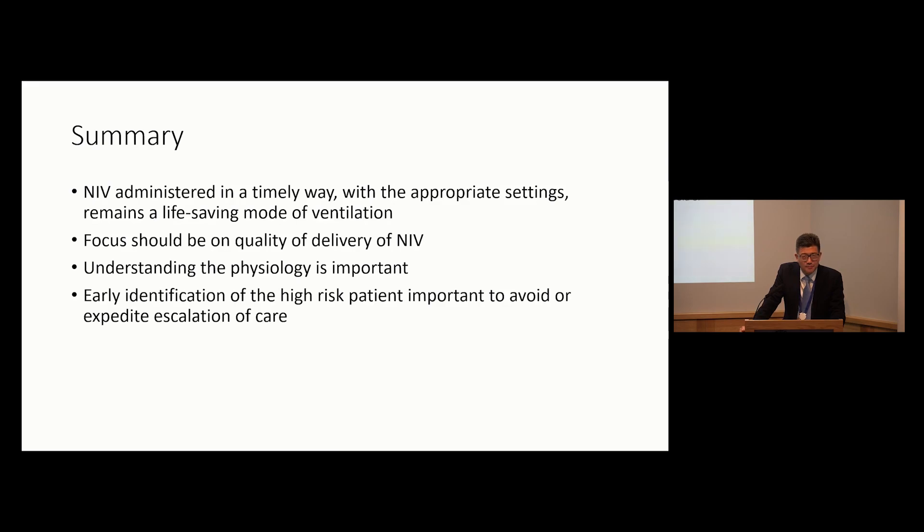In summary, the issues around acute NIV and hypercapnic respiratory failure are not about generating new data but about doing what we know works in a safe and efficacious manner - not just in specialist units or ICUs, but across the board from emergency departments through to discharge. Administer it in a timely way with appropriate settings. It remains a life-saving mode of ventilation. We should focus on quality of delivery through more research, better clinical education, and a better understanding of the process through which patients receive NIV. Understanding physiology is undoubtedly important, and early identification of the high-risk patient is key.